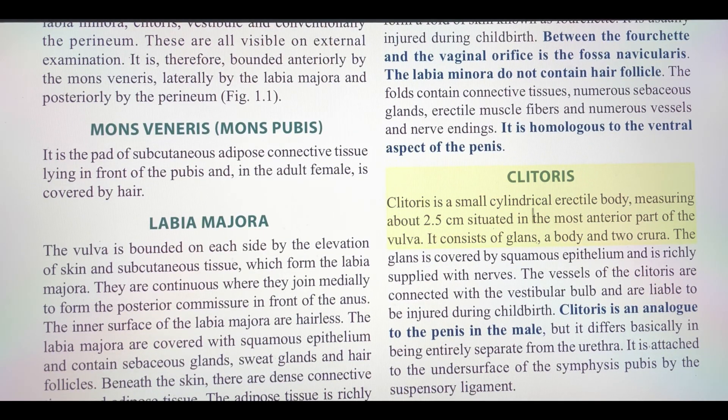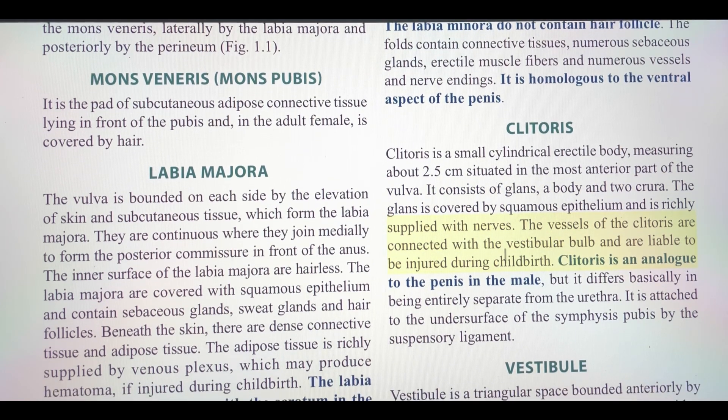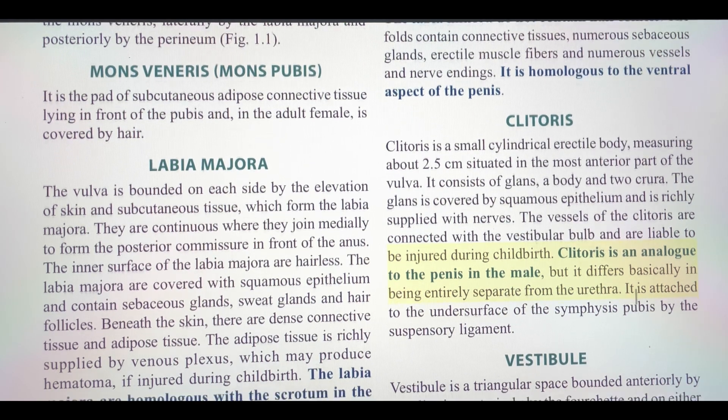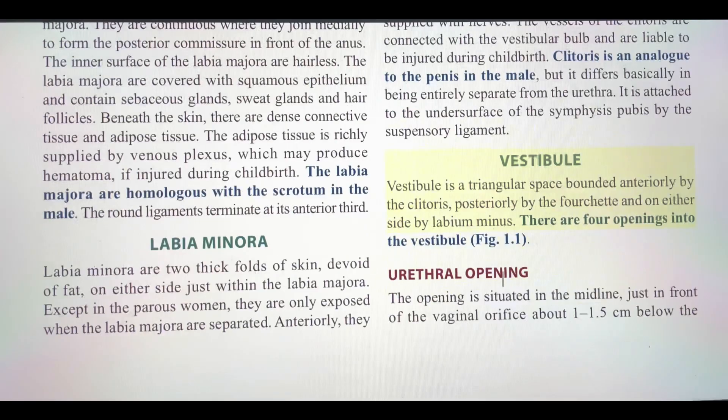Clitoris is a small cylindrical erectile body measuring about 2.5 cm, situated in the most anterior part of the vulva. It consists of glans, a body, and two crura. The glans is covered by squamous epithelium and is richly supplied with nerves. The vessels of the clitoris are connected with the vestibular bulb and are liable to be injured during childbirth. Clitoris is an analogue to the penis in the male, but differs basically in being entirely separate from the urethra. It is attached to the undersurface of the symphysis pubis by the suspensory ligament.